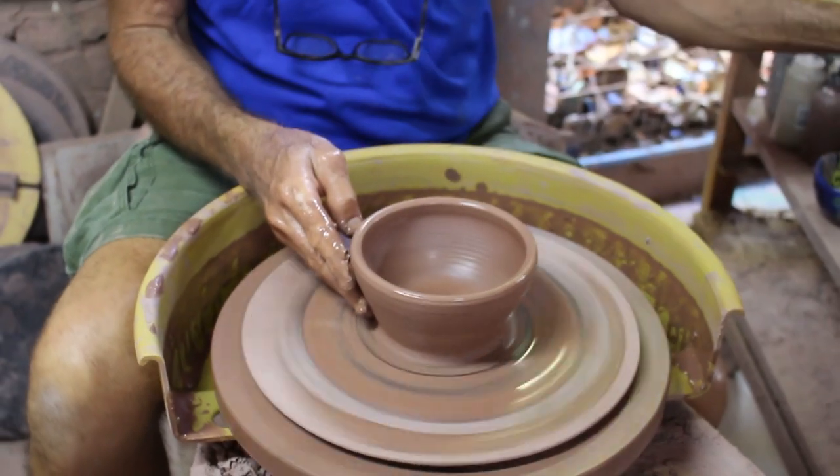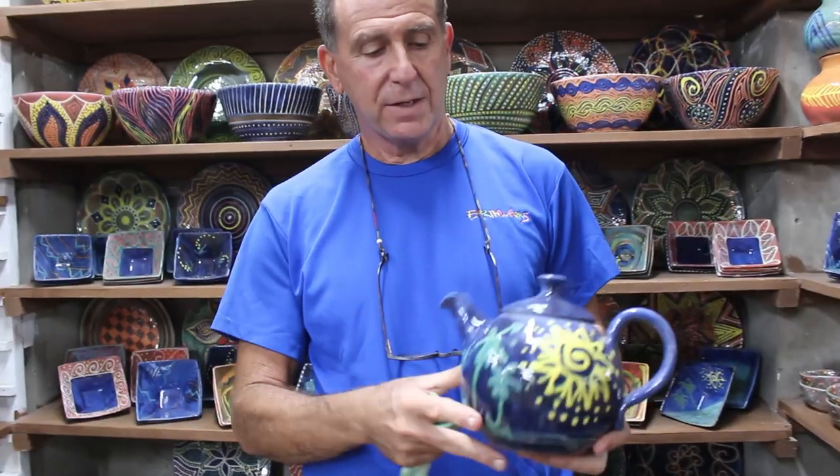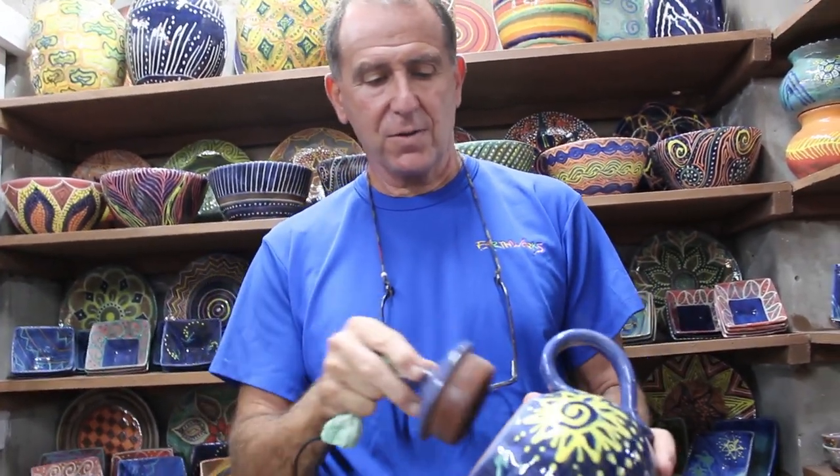So you have a piece of clay that's wet and you've made it on the wheel — like this teapot, which is made in three or four parts. Then you might trim the base and make a nice bottom termination. Fit the spout on, the top on, so that it fits together, all when the clay is wet.